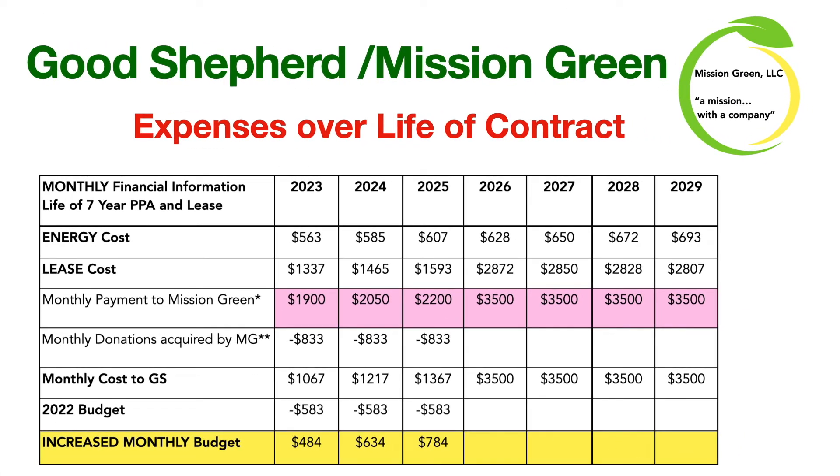As a summary, this graph shows the costs over the life of the contract: energy costs growing by the half cent per kilowatt hour, lease costs that gradually increase and then decrease slightly, and the monthly payment to Mission Green that after the first three years stays constant at $3,500 per month. We are pursuing grants that could possibly make the first three years of payments go away.